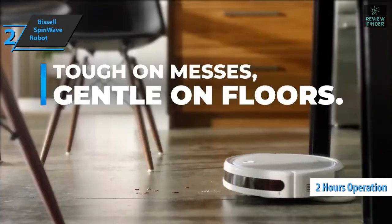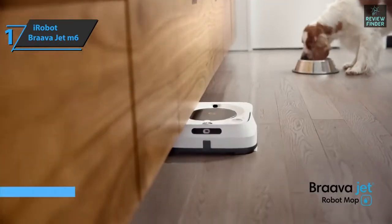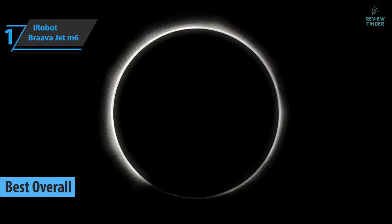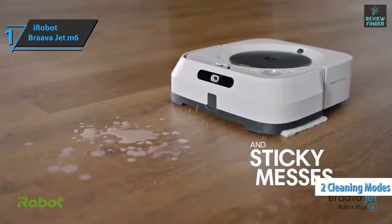The device can last almost two hours of cleaning in standard mode. This is a quality product and we can only recommend it. Finally, the gold medal and the title of best overall robot mop in 2022 goes to the iRobot Braava Jet M6.